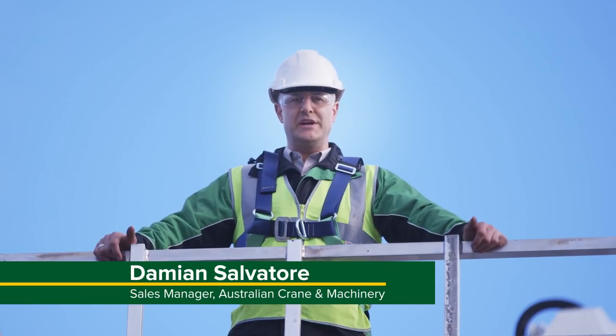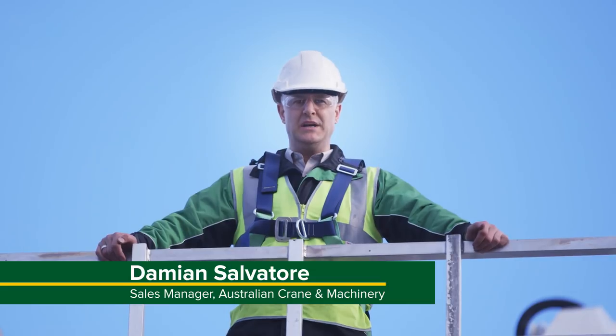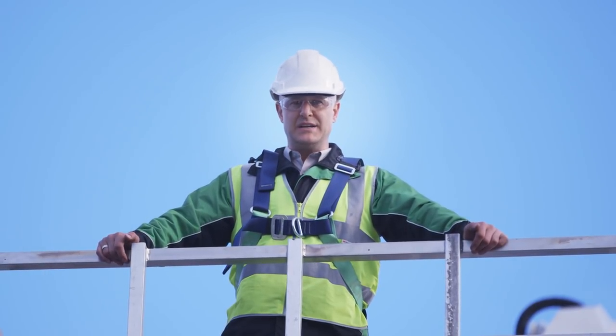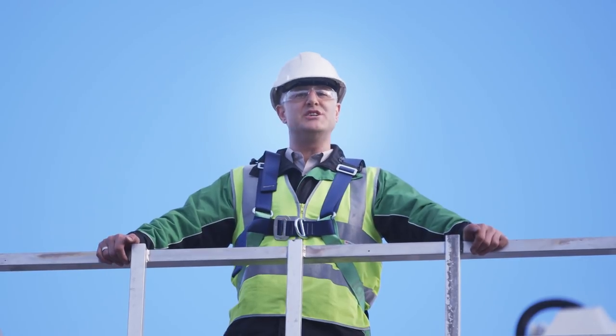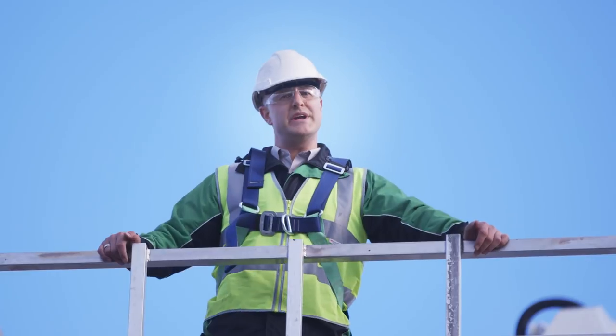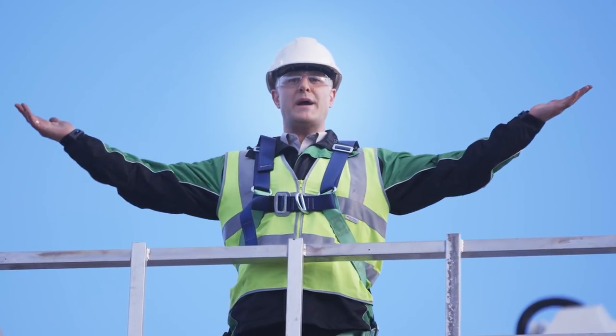We invite you, the customer, to come and visit us at Australian Crane and Machinery and meet our highly trained and qualified staff to show you some of the key safety features and technologies we have to offer. Here at Australian Crane and Machinery, from 25m through to 40m, we mount our travel towers on a single axle 4x4 truck, allowing you complete access to get any job done. Safety is paramount with all our builds, whether you're working at ground level or way up here.